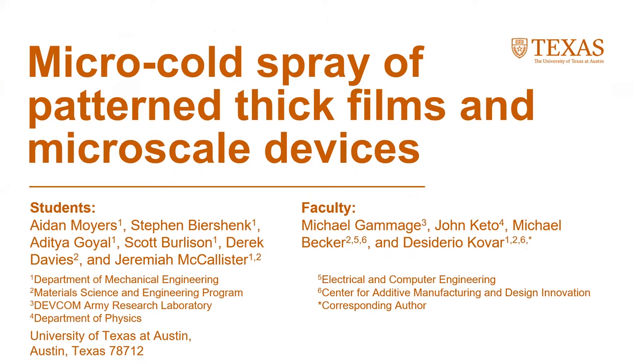My name is Aiden Moyer, and I'll be presenting the work of the Kovar group on micro-cold spray of patterned thick films and micro-scale devices. There are a lot of students in this group: that would be me, Stephen Beershank, Aditya Goyal, Scott Burleson, Derek Davies, and Jeremiah McAllister, many of which are in the audience.